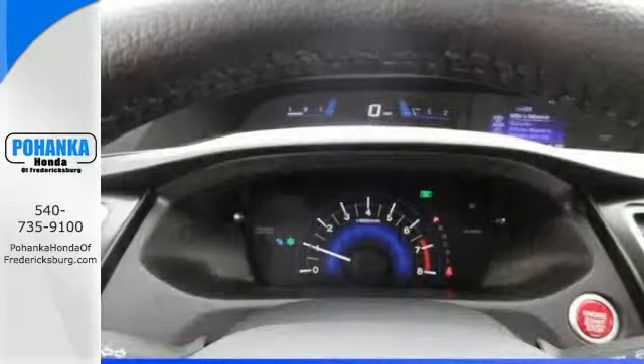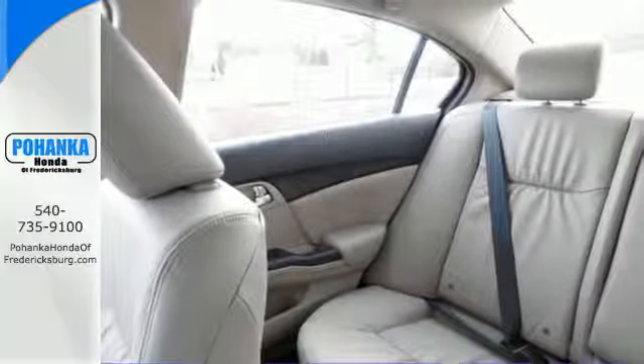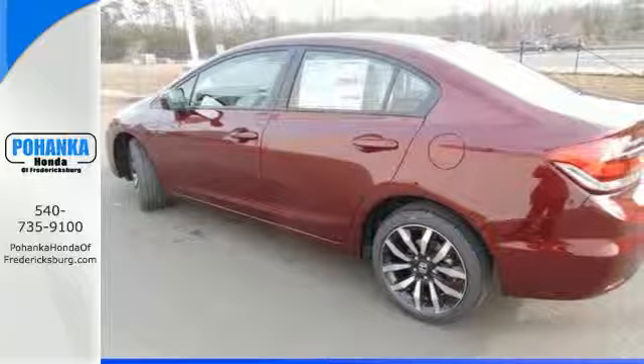The rear view camera, Bluetooth hands-free link, and an intelligent multi-information LCD display make your fuel efficient, safe drive even better.